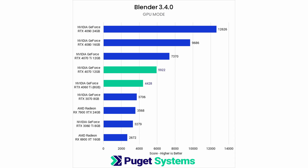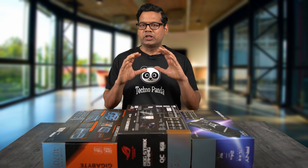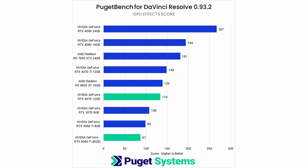In the Blender benchmark, it stands head and shoulders above every other GPU in the market. The same is also true for game development and virtual production workloads. Take a look at the Unreal Engine 5.1 benchmark and you can see that the RTX 4090 leaves every other GPU in the dust. And when it comes to GPU effects in DaVinci Resolve, the RTX 4090 again demolishes the competition.